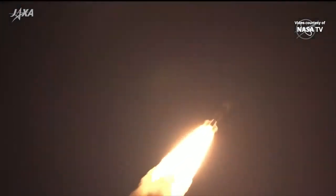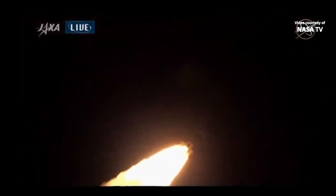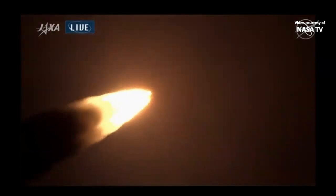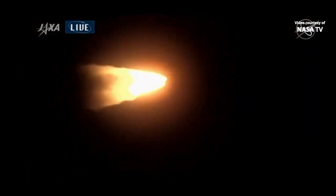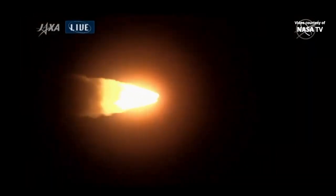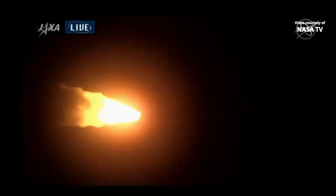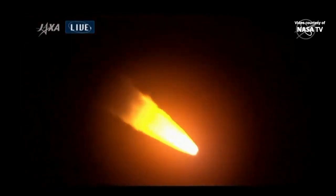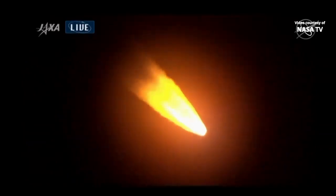Liftoff occurring right on the dot at 12:31 p.m. even Central Time, 2:31 a.m. Japan time. 44 seconds into the flight, just passing one minute into the flight, everything continuing to look good. Four solid rocket boosters and two liquid fuel engines propelling the HTV-9 towards its preliminary orbit. Coming up on the 1 minute 30-second mark into the flight.